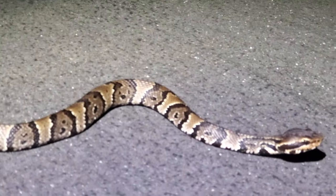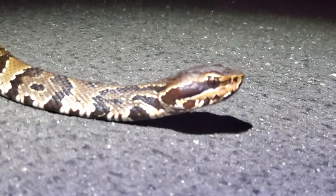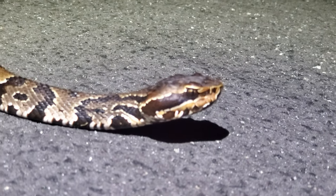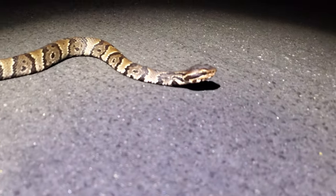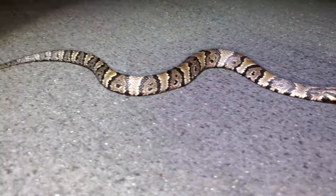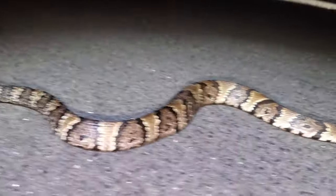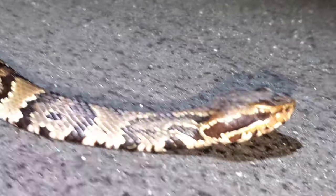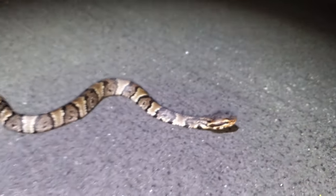We have yet another cottonmouth on the night — here it is working its way on the road. We're going to let this cottonmouth be. It's a younger one because you can see the yellow tail there. We'll keep on going.